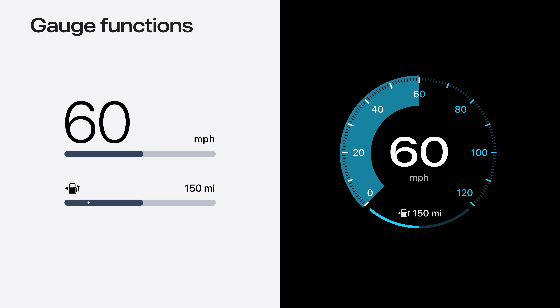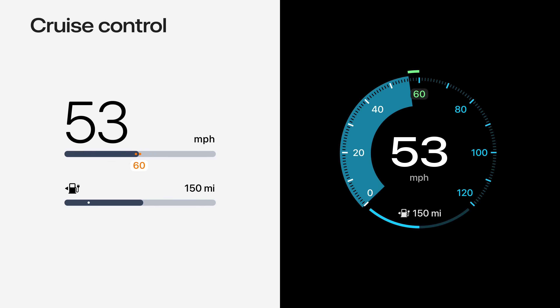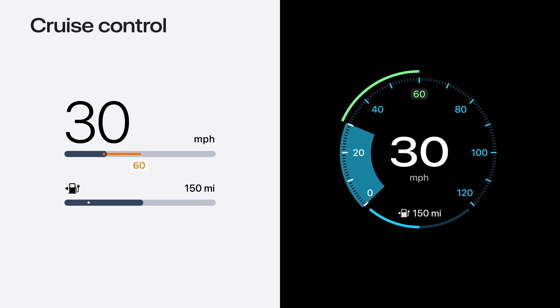In our system, the speedometer is always paired with a fuel gauge or state-of-charge gauge, depending on the type of powertrain. Let's start our drive. If the driver activates cruise control, the target speed is marked on the gauge with a dot, and the set speed shows as text adjacent to that dot. For vehicles with adaptive cruise control, when the vehicle is not traveling at the target speed — for example, if the car ahead slows down — a line is drawn between the current speed and the target speed.